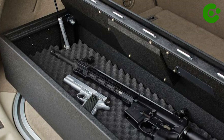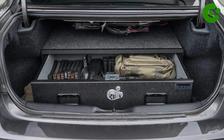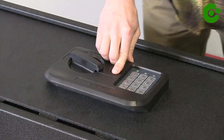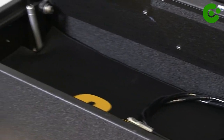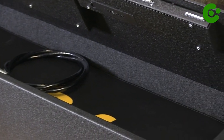Responsible gun owners understand the significance of proper storage, ensuring that firearms are unloaded and securely locked away when not in use. Complying with local laws and regulations pertaining to concealed carry and firearm storage is paramount to maintain safety and prevent potential legal issues. Emphasizing trunk safe use promotes responsible gun ownership and enhances public safety by reducing unauthorized access to firearms.